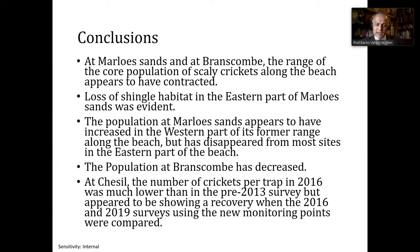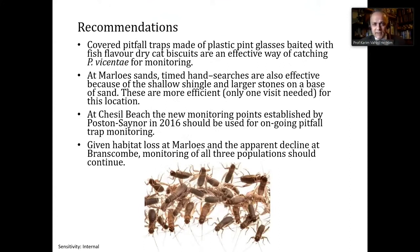At Chesil, there was an initial decline after the storm, but there is a sign of recovery of the Chesil Beach population. Recommendations: covered pitfall traps baited with fish-flavour dry cat biscuits are a good monitoring method. At Marlowe's, hand searches are also suitable — only really suitable there because larger stones in a shallow layer over sand can be turned over effectively; at other sites, the shingle is too deep. At Chesil Beach, we recommend using the new, more evenly spread monitoring points. Given habitat loss at Marlowe's and apparent decline at Branscombe, monitoring at all three populations should ideally continue.